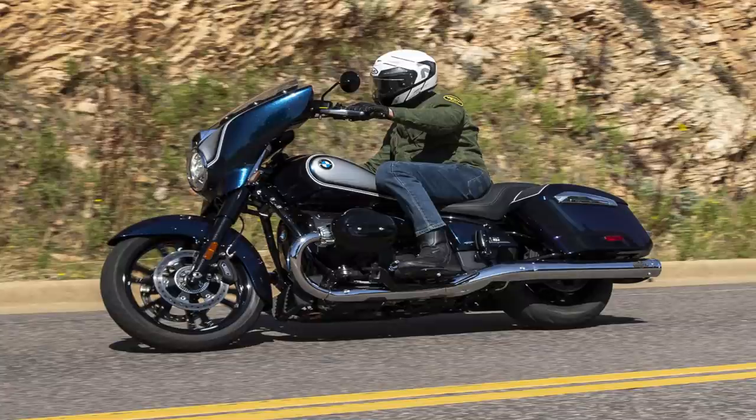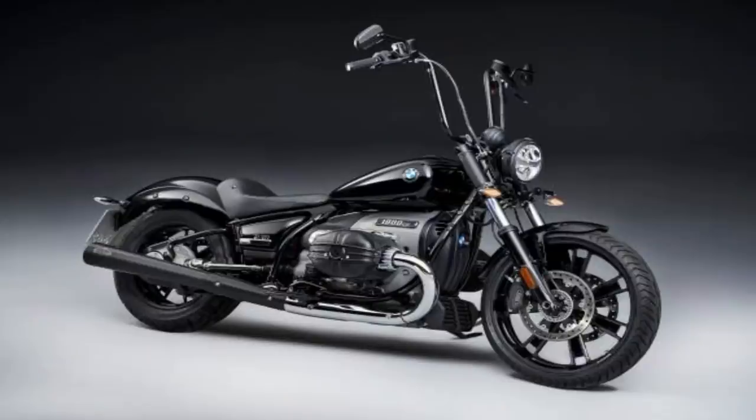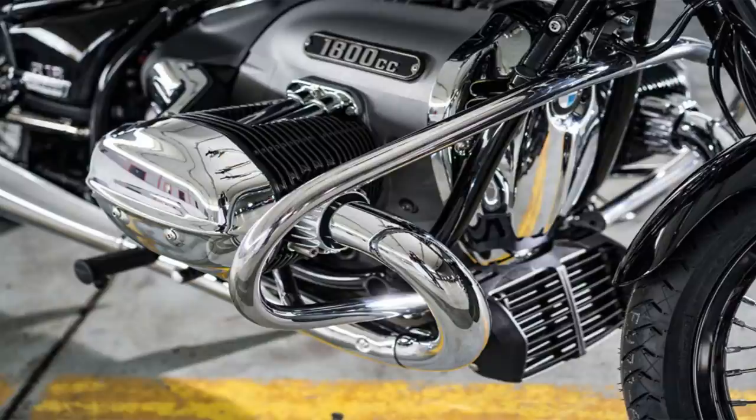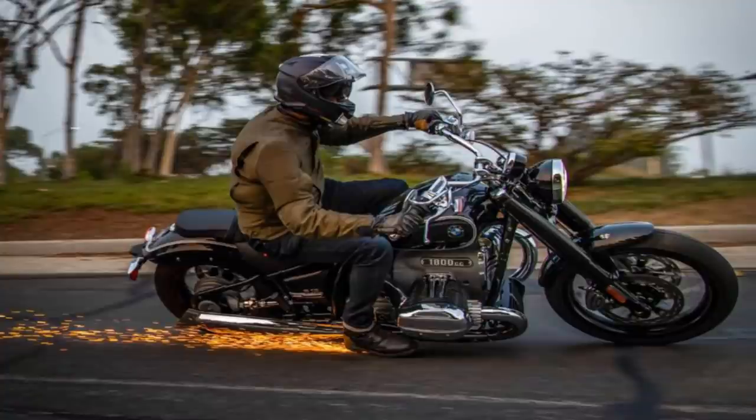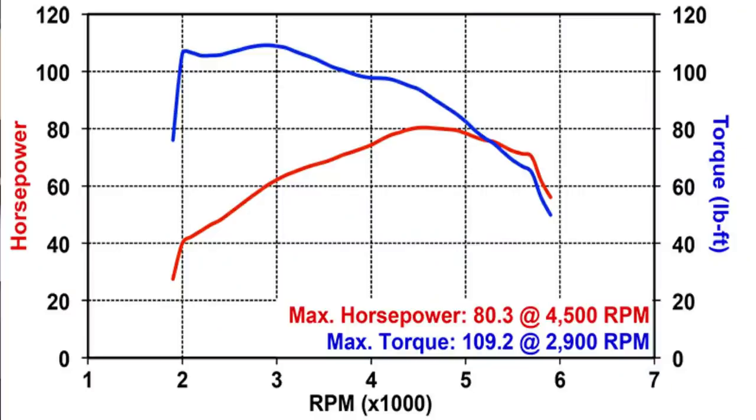If you want something completely different that you're not going to see on every corner, there is the BMW R18. This is a 110 cubic inch boxer engine, so it looks quite a bit different than the standard V-twin. It puts down about 91 horsepower and 113 foot-pounds of torque — that's not bad at all. Don't let the engine design fool you: this engine makes its power down low, very similar to the V-twin. That 116 foot-pounds of torque comes on at a nice low RPM, roughly about 3,000 RPM, so that's going to feel really good rolling the throttle out of corners.